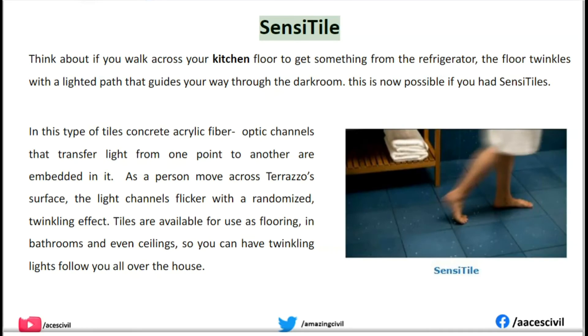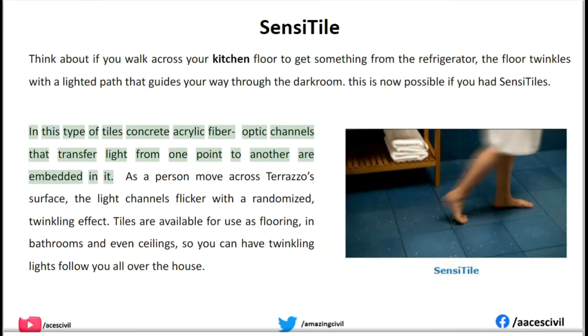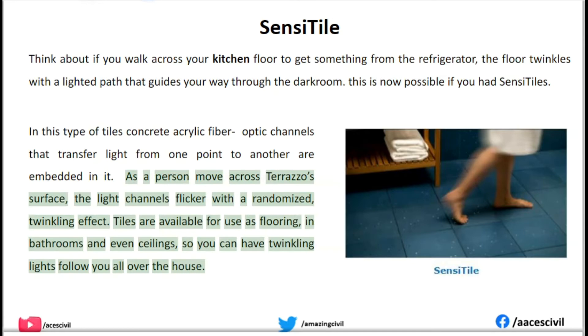Sensitile. Think about if you walk across your kitchen floor to get something from the refrigerator — the floor twinkles with a lighted path that guides your way through the dark room. This is now possible with sensi tiles. In this type of tile, acrylic fiber optic channels that transfer light from one point to another are embedded in it. As a person moves across the tile's surface, the light channels flicker with a randomized, twinkling effect.